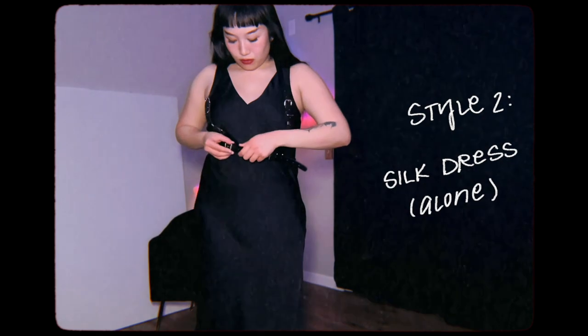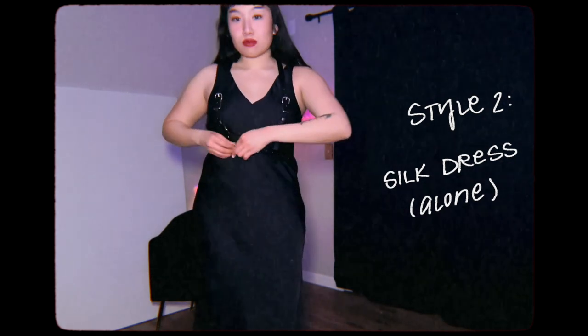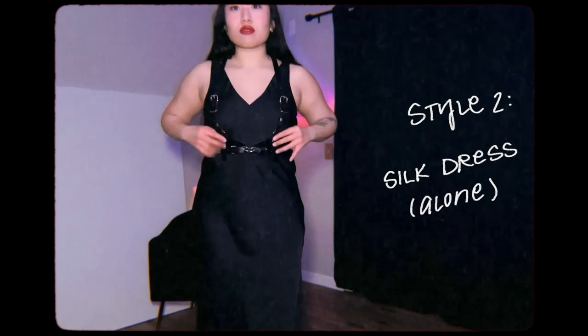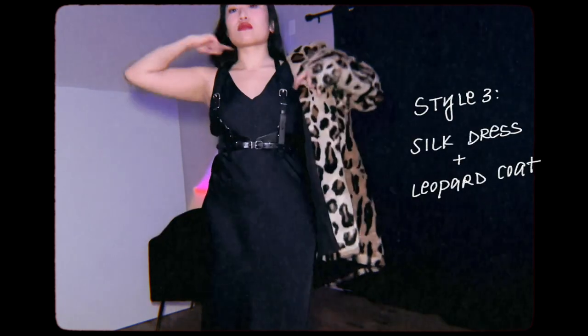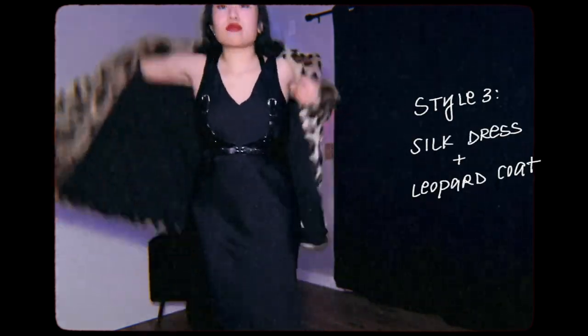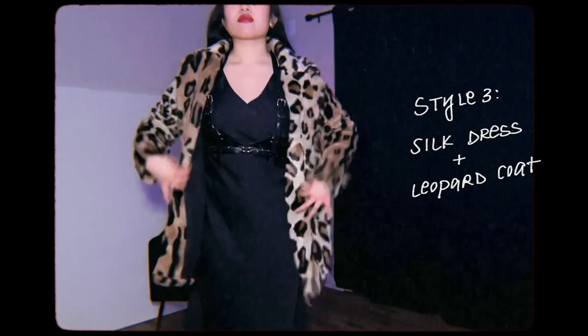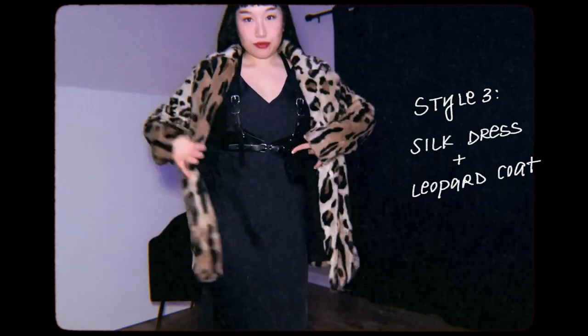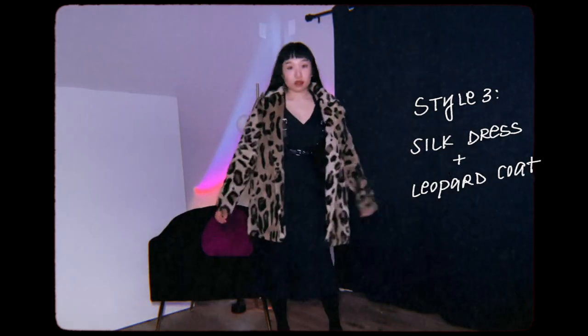For style number two, I have this midi-length silk dress that I thrifted — it is originally from Target. I feel like this is a good choice for the warmer months and it looks good alone, but for a more formal occasion and for the colder months I would pair it with a statement coat. I got this leopard coat off of Depop because one of my style icons, Kristen Ritter, has the very same coat — I just looked up 'leopard fur coat' and you can find something similar on the secondhand market as well.